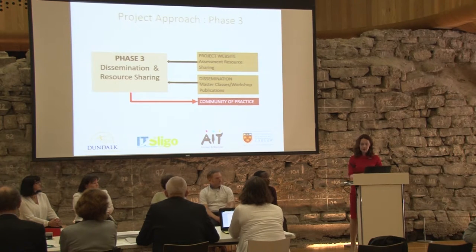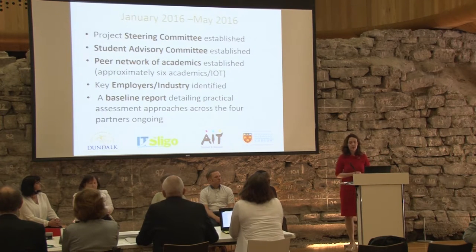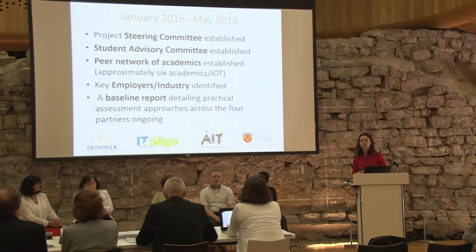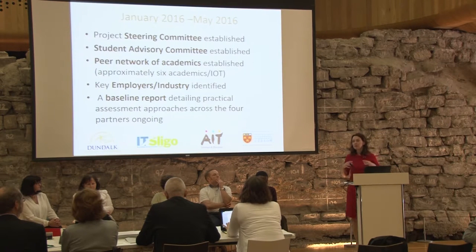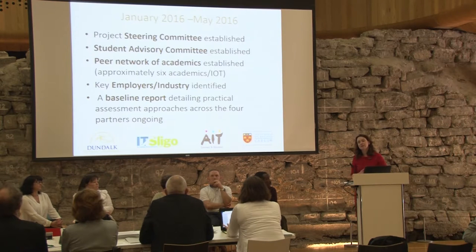What we've done so far: we've established the project governance, setting up a steering committee with all stakeholders, meeting regularly via face-to-face and Skype. We've established a student advisory committee — a group of students in each of the four colleges forming the student voice to inform the project. We've also established a peer network of academics who will be evaluating technologies in the next phase.